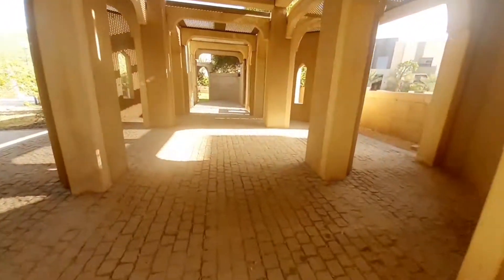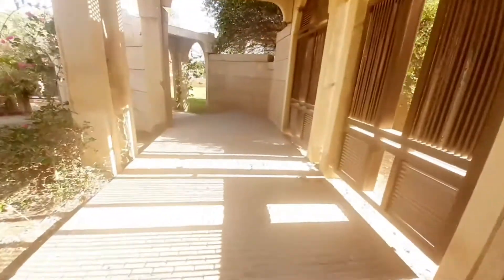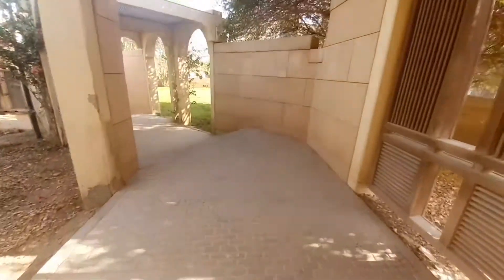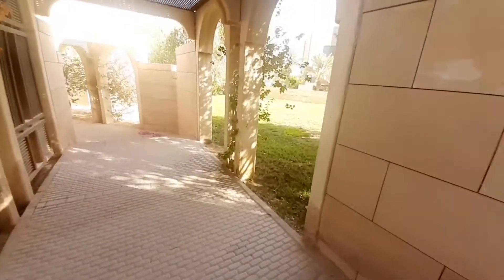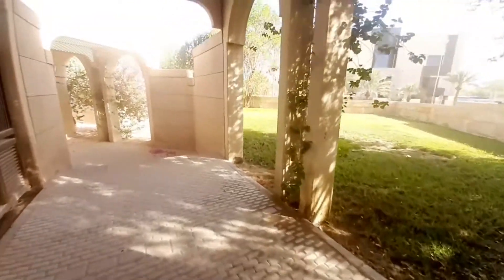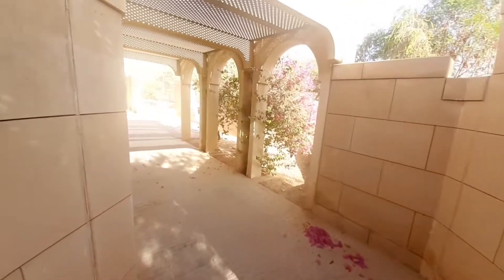Ito yung katawag nila na Tuwik Garden. Malawak-lawak siya, kaya marami siyang trabahador. Maraming ibon — nagsili pa na nung naglakad ako. Sakit na ng paa ko.